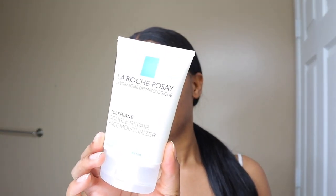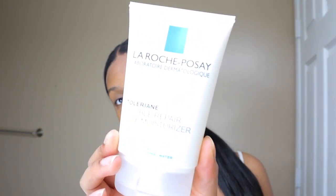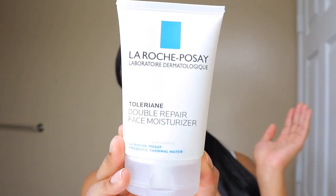I did just buy the La Roche-Posay Double Repair Face Moisturizer today — I haven't used it yet. I'll probably use it tomorrow; it will probably just be for daytime and not nighttime. At nighttime I like to use something heavier.